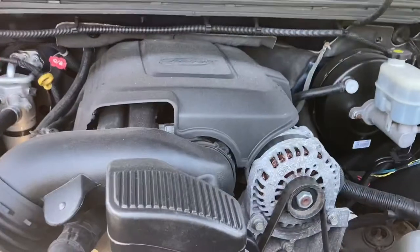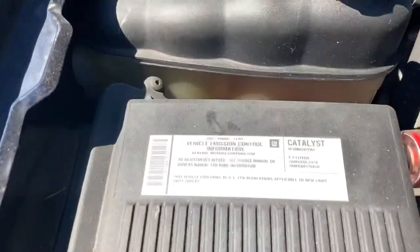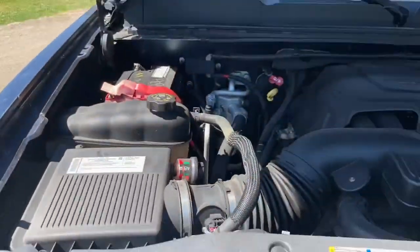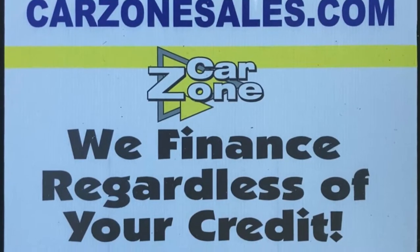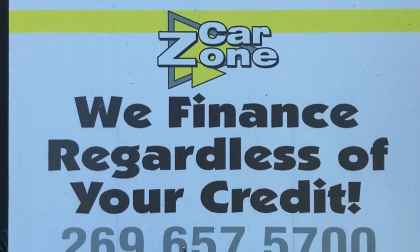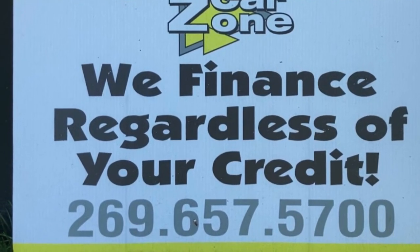You don't have to have very good credit — you don't have to have any credit, you can have damaged credit, bankruptcy, or repossessions. They'll help you out. This truck has a 5.3 liter V8 with active fuel management. Car Zone Sales will finance you regardless of your credit. Give them a call at 269-657-5700. Thanks so much for watching — have a great day!